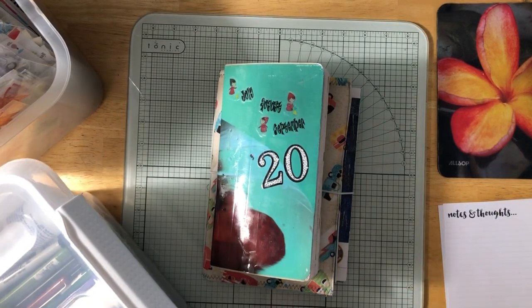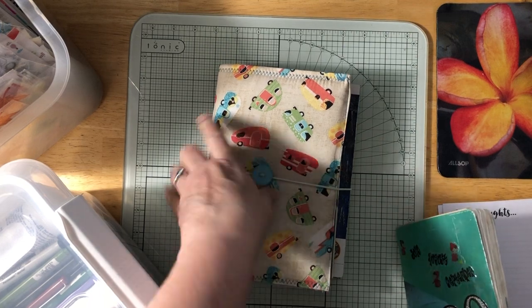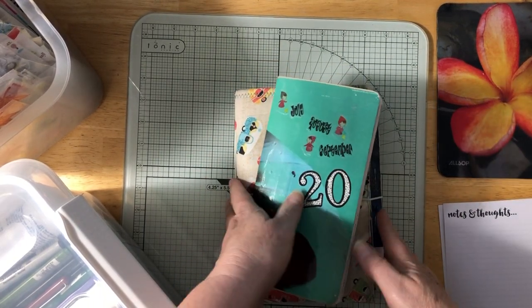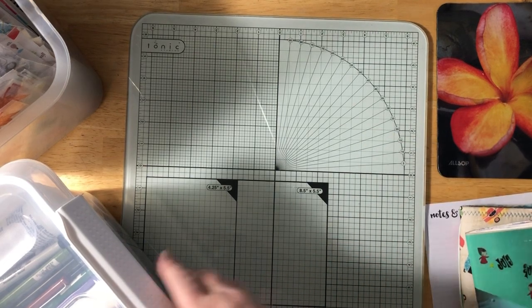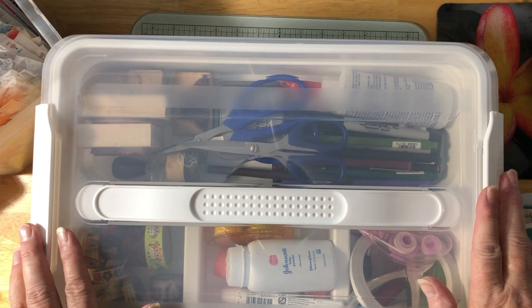Hi everybody! I am so far behind. I have my vacation notebook all done — here's September — and I'm just far behind on doing videos because now it's October 18th.